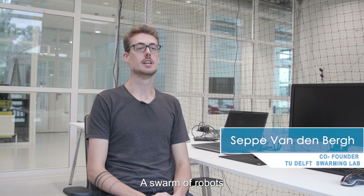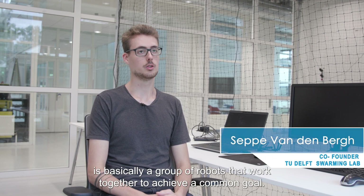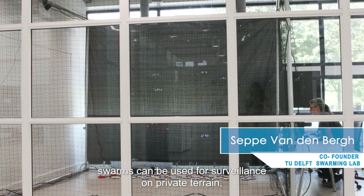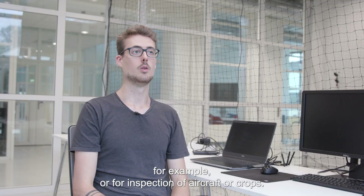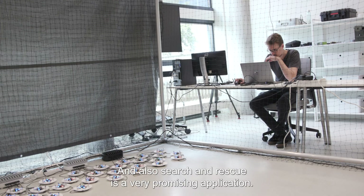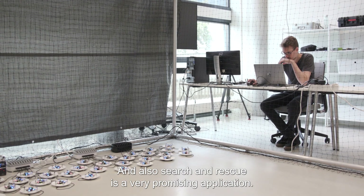A swarm of robots is basically a group of robots that work together to achieve a common goal. Swarms can be used for surveillance on private terrain, for example, or for inspection of aircraft or crops. Search and rescue is also a very promising application.